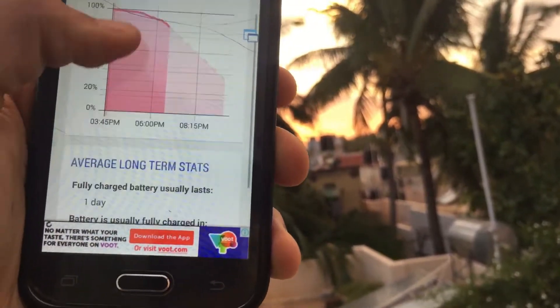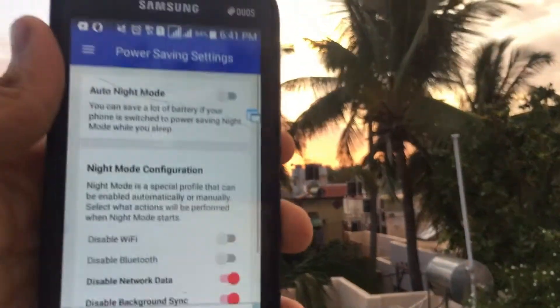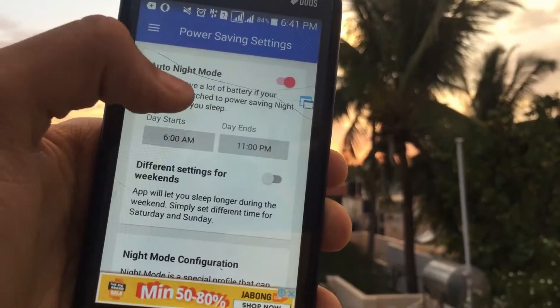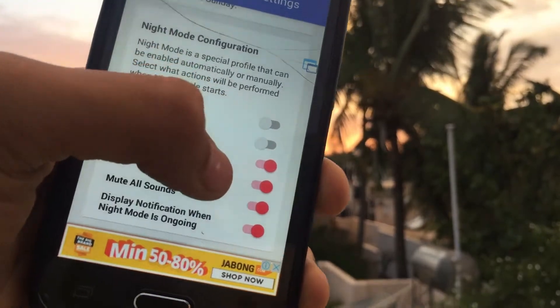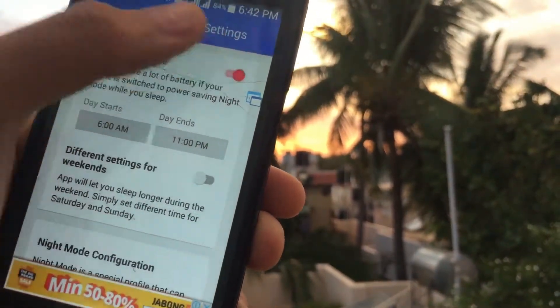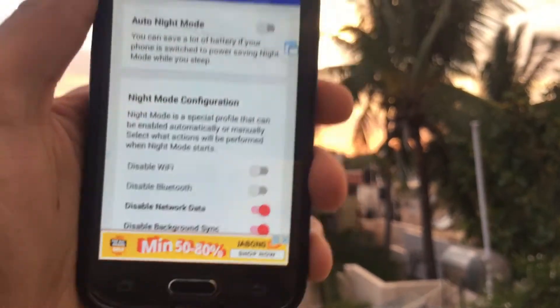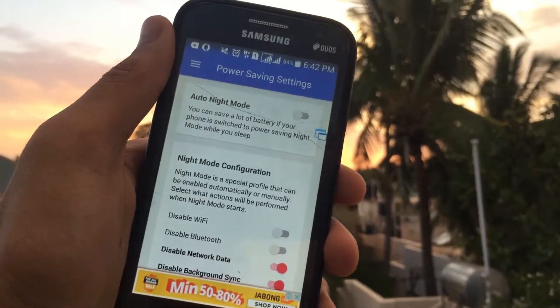You can also set a power saving mode — for example, auto night mode, where at a set time you want your Wi-Fi, Bluetooth, and network to all be turned off. Considering it's a free application this is a very good app. There is also a pro version which removes all the ads. Considering it's free, I would say it's a very good app in my opinion.